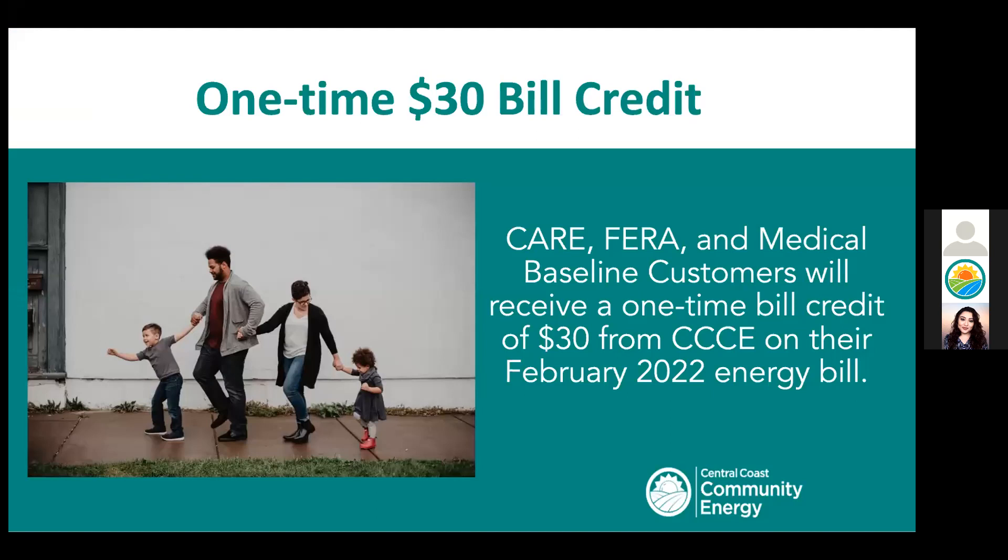For customers on CARE, FERAor Medical Baseline, you will be receiving a one-time bill credit of $30 from CCCE, which will appear on your February 2022 energy bill and will be automatically applied — you don't have to apply for this credit.